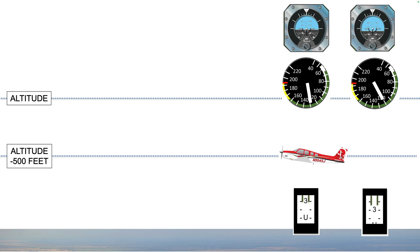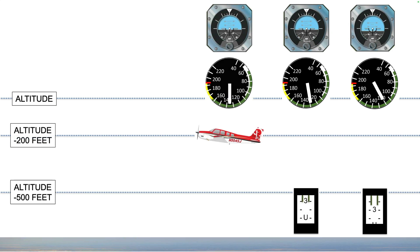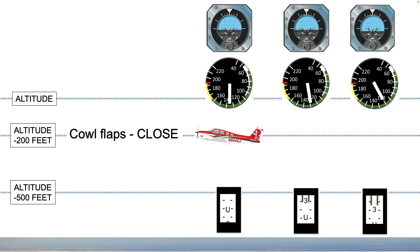Trim off the pressure and see the new trim setting. About 200 feet below altitude, close the cowl flaps if your Beech has them. This begins the process of level off, making for a smoother transition.